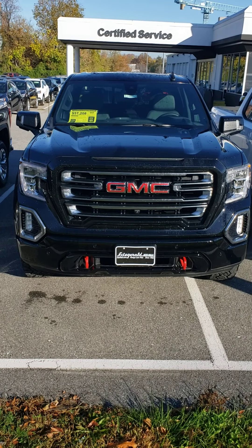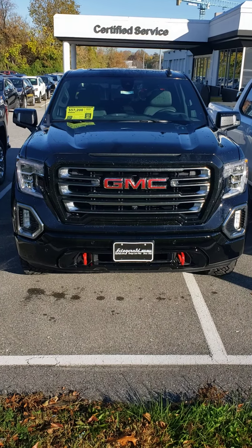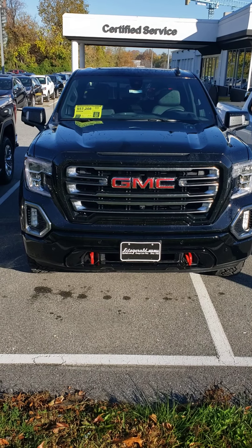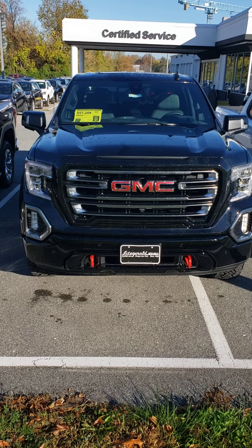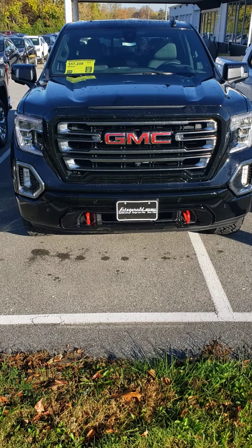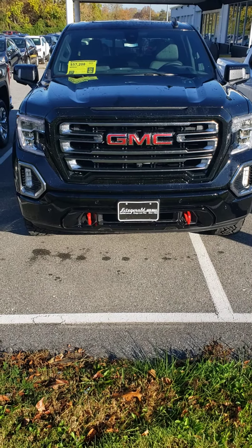Mike here at Fitzgerald Buick GMC in Rockville doing a video walkthrough of this newly arrived 2021 GMC Sierra 1500. This one has the AT4 trim level, as you can see from the red tow hooks at the bottom there. It's designed to be a much more off-roading package, but you'll still have a lot of the same luxuries.